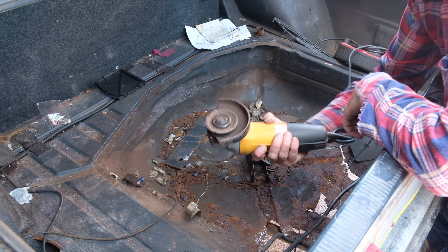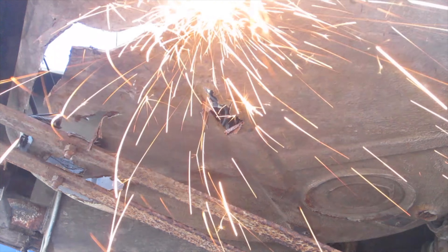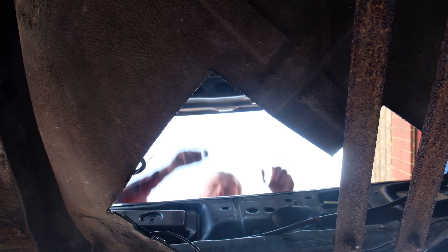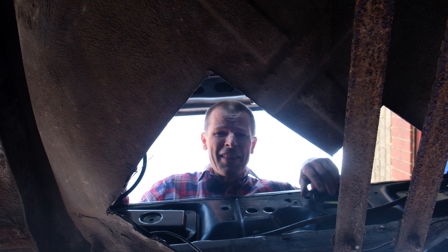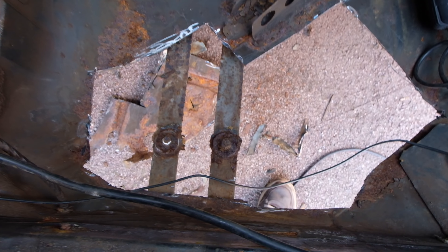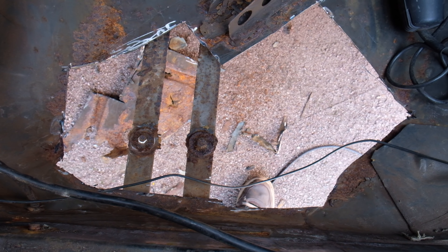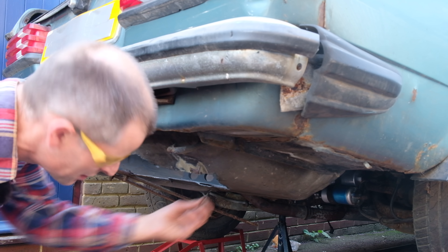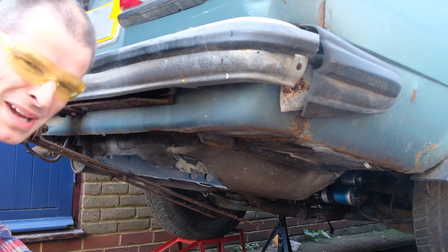I think I might need a new cutting disc. I'll be honest, this is a bigger hole than I was expecting. Considering I thought it'd be something about the size of a small apple, this is a bit disappointing. Now I'm trying to take the rubbery underseal stuff off with a wire brush. This is gonna be messy.